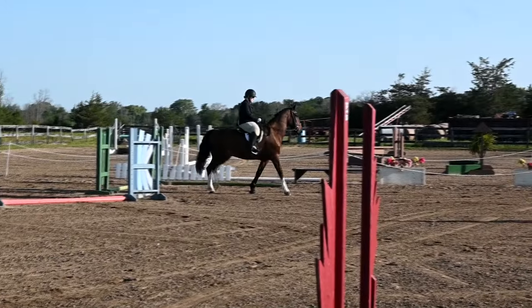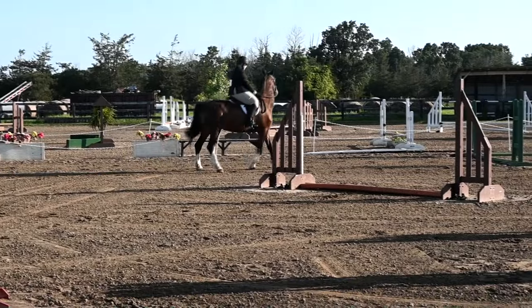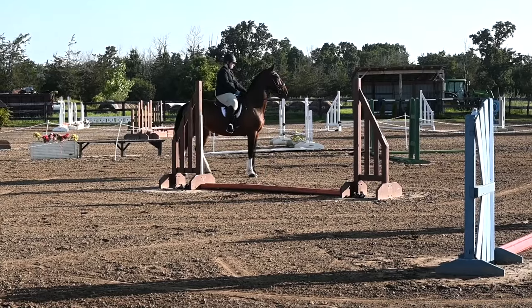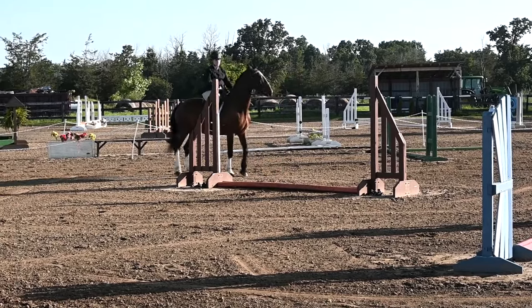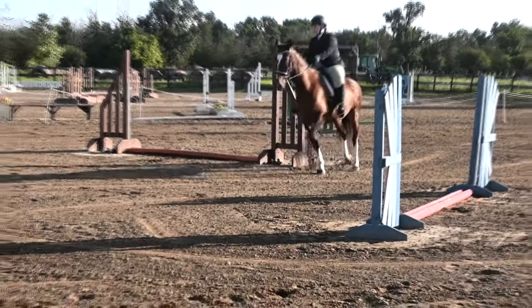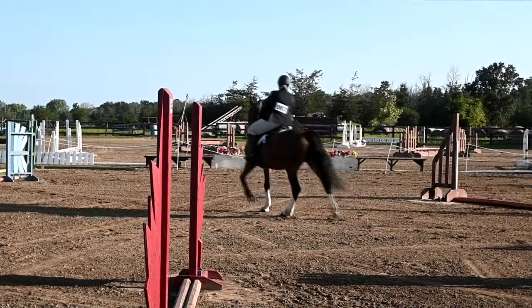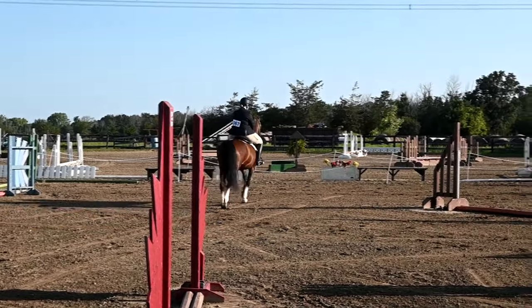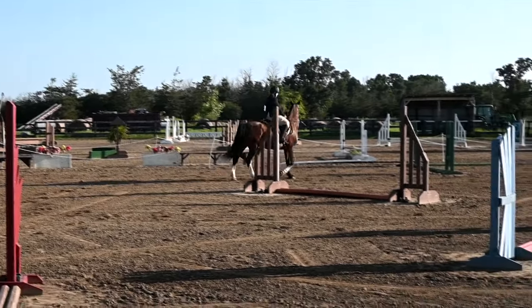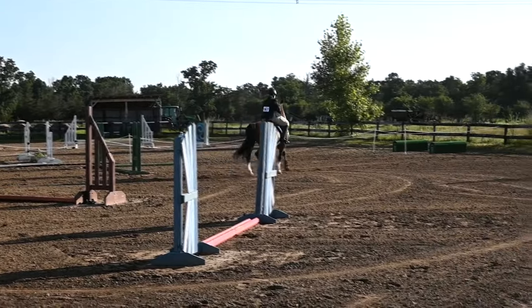Shorten your reins! Circle around the brown jump and go back. She's like, I did not sign up for this at all. It will be interesting when she has to do the flat class. Look at her — she became a flower spooker. She's already walked past, but she likes the flowers. She's not a flower girl.